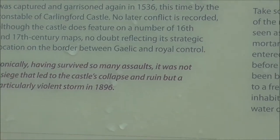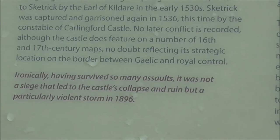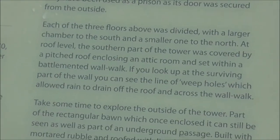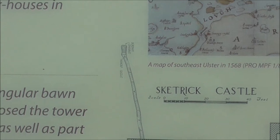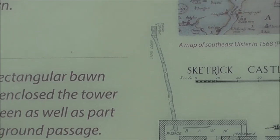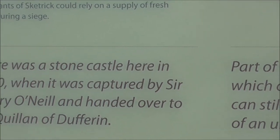There's a lot of information here. The storm dropped it to its present state in 1896. Part of the Rectacular Bond, which once enclosed the tower, can still be seen as part of an underground passage. There was a stone castle here in 1470.